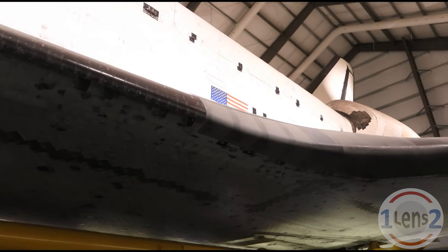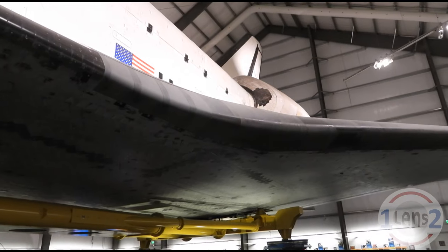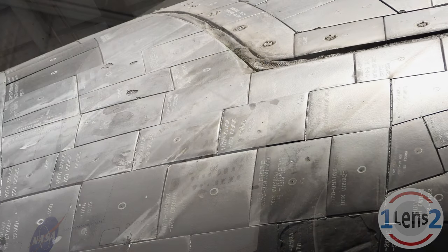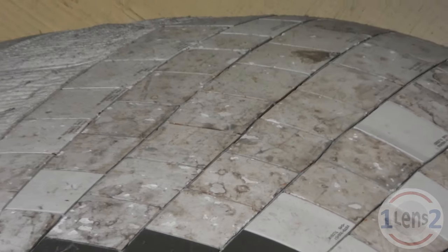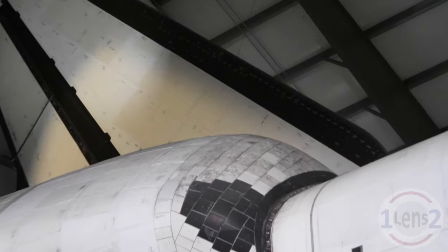Endeavor was pretty much left as it was after its final mission in space in May of 2011. This is not a cleaned and polished version of spaceflight. As you walk around and under it, you can see all the wear, stains, and damage that Endeavor withstood to get into and out of space. And if you have a super zoom camera like my Nikon Coolpix P-1000, you can see practically every square centimeter of the spacecraft.